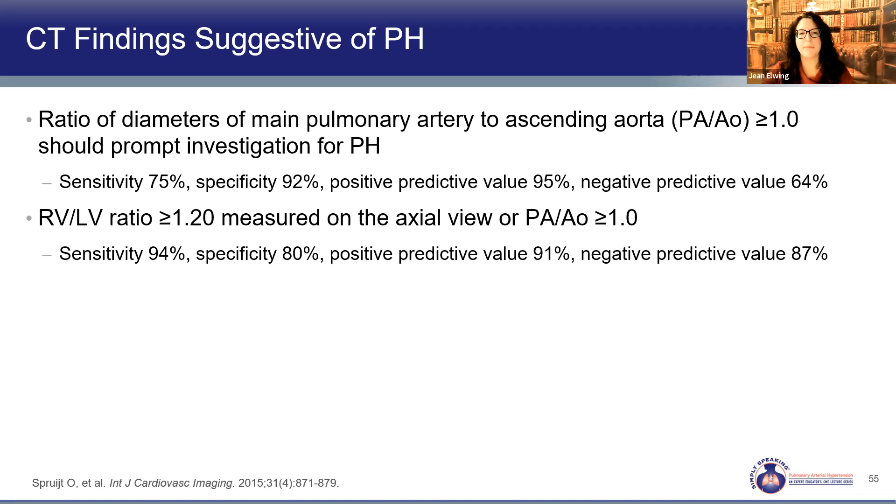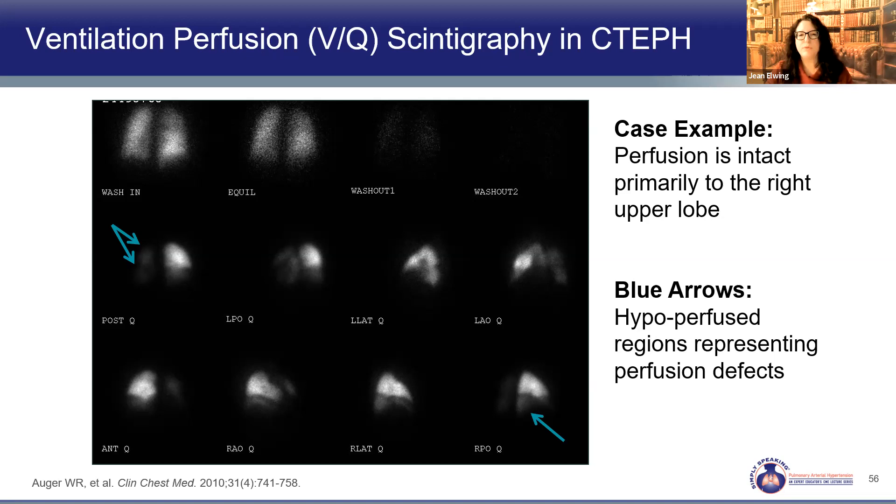The VQ scan — used in the past for acute PE workup — is used in pulmonary hypertension for chronic PE. Normal ventilation with equal distribution of the radiolabeled substance is seen, but patchy perfusion with areas of lung not perfusing well is concerning for abnormality related to chronic thromboembolic disease. In that patient, you would proceed to CT with contrast for better evaluation of possible chronic thromboembolic disease.